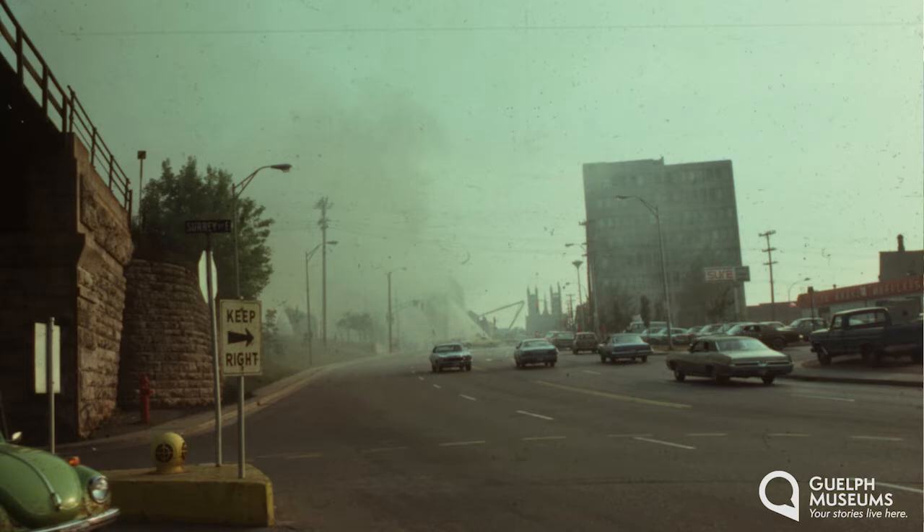During Guelph's first 40 years when the sun went down our streets were dark. There was one section of Macdonnell Street that really illustrated this problem. There was a stump of the very first tree cut down by John Galt and his party, and it was being preserved with a small fence around it. But it sat right in the middle of Macdonnell Street at the very bottom of the hill near the river. Some patrons of our downtown taverns often forgot about this historic stump in the middle of the street, and driving home after dark they frequently crashed into it.